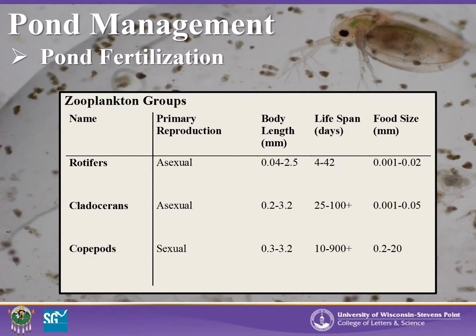This table explains a few common zooplankton groups and important information such as body length, lifespan, and the size of food they consume. For example, we can see that rotifers are very small, 0.04 to 2.5 mm in length, and that they would provide a good first forage for yellow perch and walleyes. But as the fish grow, they will search out larger diet items such as cladocerans or copepods. As a pond manager, it is important to recognize exactly what you are providing to your fish at specific times, and understanding zooplankton is essential to becoming a good pond manager.